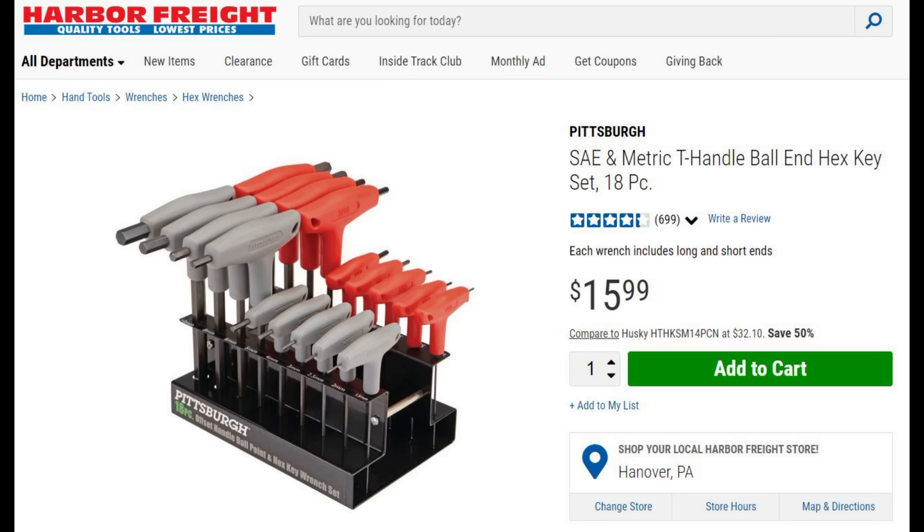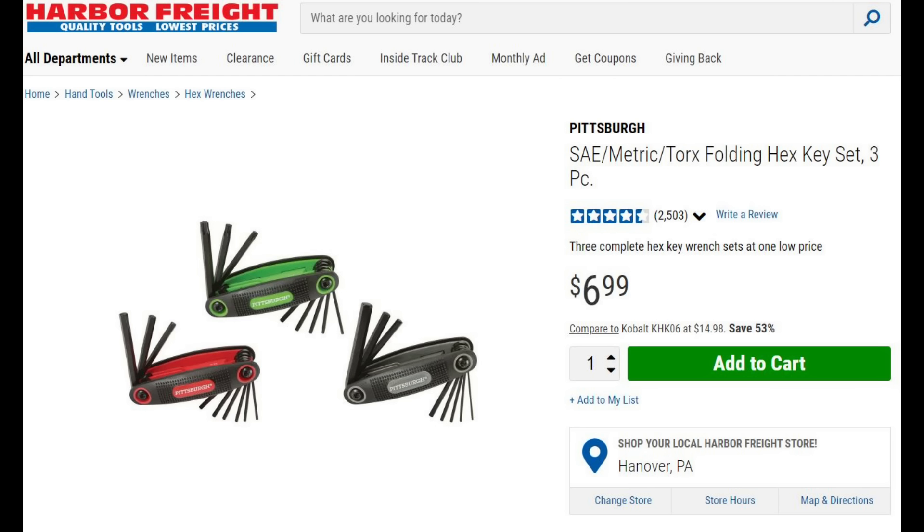Moving on to hex key sets: this one is both SAE and metric — it doesn't have star, but the next set has star keys as well. The folding sets are great for the bench, and these are extremely portable so you can throw them in your range bag and have the ability to detach, attach, and tighten any kind of hex bolt you may have on your attachments — no more fumbling around for bits.